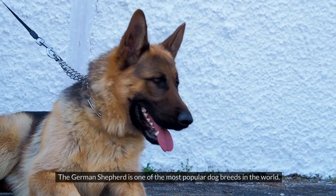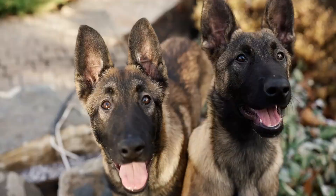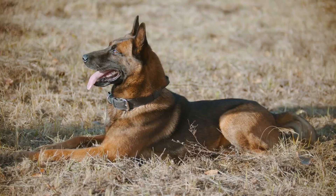The German Shepherd is one of the most popular dog breeds in the world. They've been bred since the 19th century and have had a significant impact on the development of domestic dogs worldwide. German Shepherds, as suggested by their name, were originally bred to serve as working dogs. They were initially bred in Germany to assist farmers with their livestock management needs.